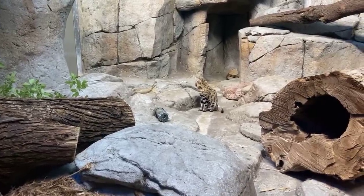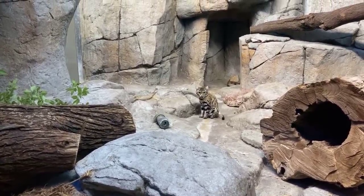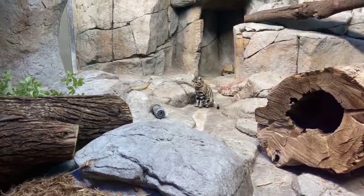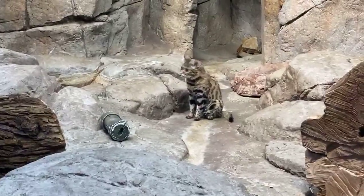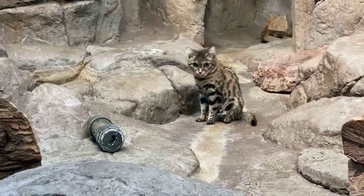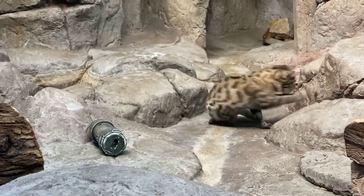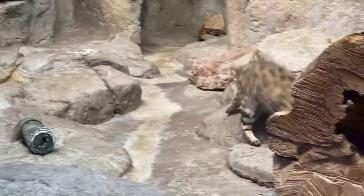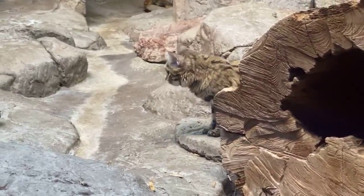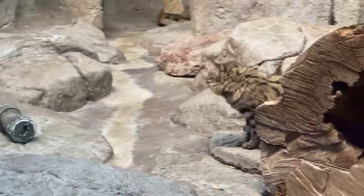Jacob asks, do they have sharp teeth? Yes, Jacob, they have very big canines for their size. I was hoping maybe one of them would yawn for you so you could see. And they have very sharp claws — they are little predators. Chloe wants to know, are they able to purr? They are able to purr, Chloe. If a cat can't roar, they can purr. But the truth is, I've never heard them purr.